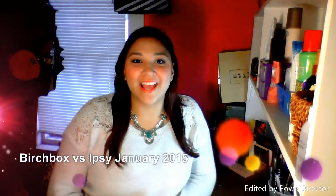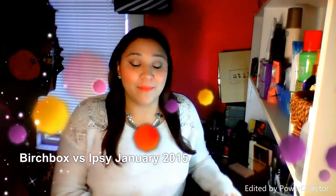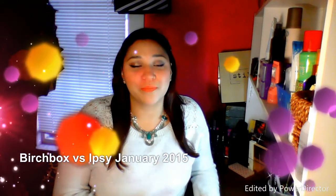Hey guys! So today I have a Birchbox vs. Ipsy video. I got my Birchbox yesterday and I have already opened that, and then I just got my Ipsy in the mail today. I haven't opened it yet but I do know what's inside, so I just want to show you guys. Birchbox and Ipsy are both $10 a month. I'll post the links below if you guys want to sign up.